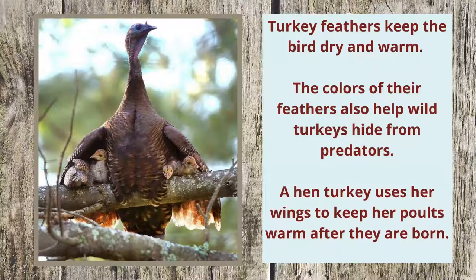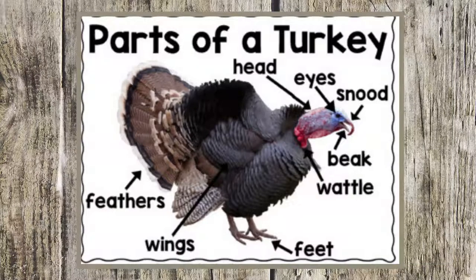The colors of their feathers also help wild turkeys hide from predators. A hen turkey uses her wings to keep her poults warm after they are born. Turkeys have many interesting parts — they have wings, feathers, and feet.